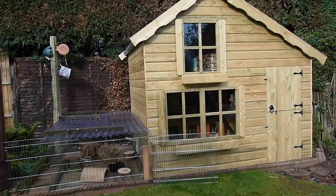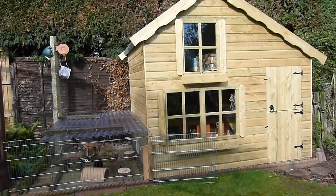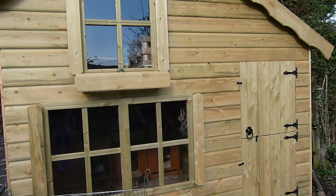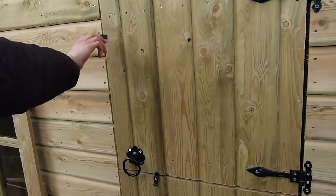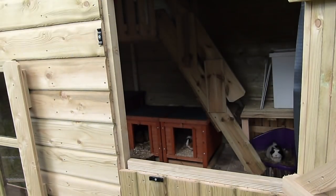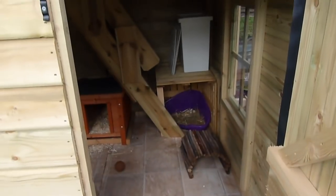Hi everyone, today's video is going to be a tour of the guinea pigs' new playhouse. This is a complete big change and I am really excited to show you the whole new setup and all the guinea pigs. This playhouse is 5 by 7 feet — I will put a link in the description as to where you can find this shed. It's called the Poppy Cottage and it's from a company called York Timber Products.